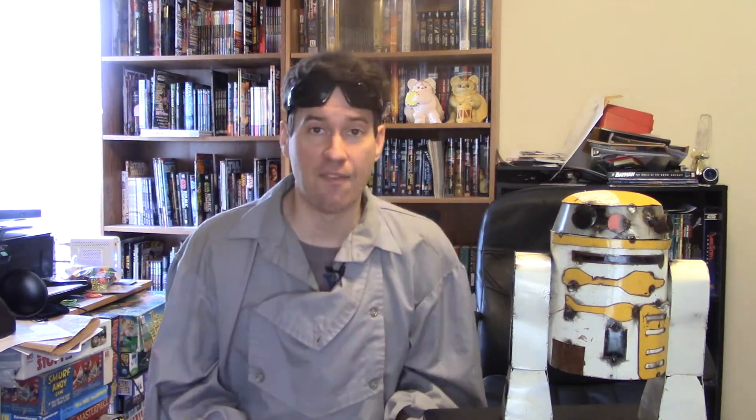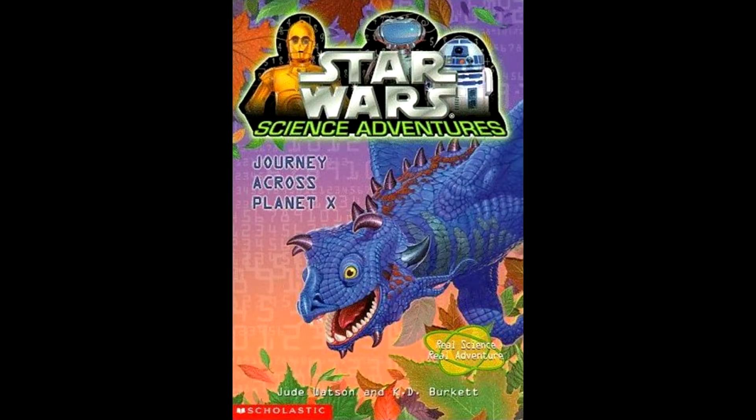Needless to say, they're all attacked, and they have to crash land on the planet, which brings us to the second novel, Journey Across Planet X, where 3PO, 4BX, R2, and Stuart have to avoid all the dangers on this planet and make it long enough to get rescued by the rebels. Now, what happens next? I don't know, because it ended on a cliffhanger.